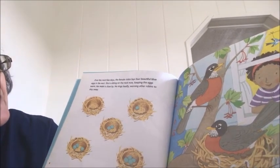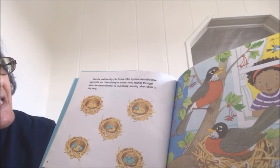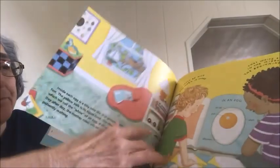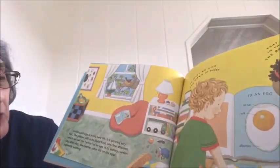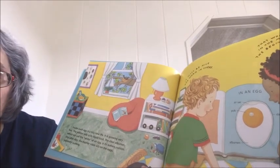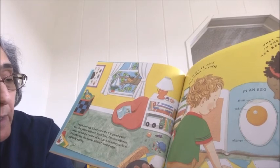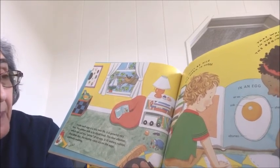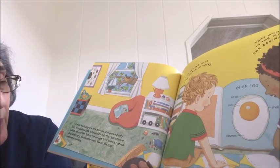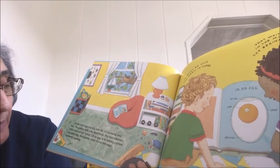Now she is sitting on the nest to keep the eggs warm. And her mate is close by and sings very loudly, warning other robins to stay away from the nest. Inside each egg is a tiny new life growing very fast. The yellow yolk — like the yellow part of the chicken eggs you have for breakfast — is the food for the baby birds. The clear part is called albumin, the white of an egg, which is a watery cushion for the baby to grow inside. Day after day, the mother robin sits on her eggs, patiently waiting.